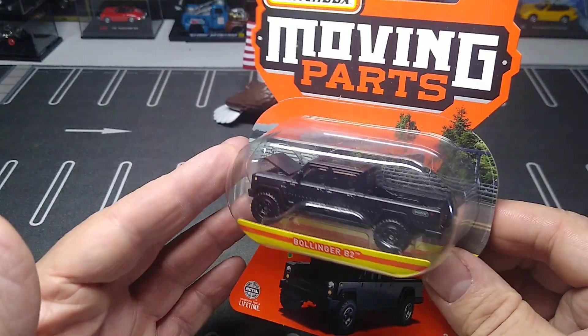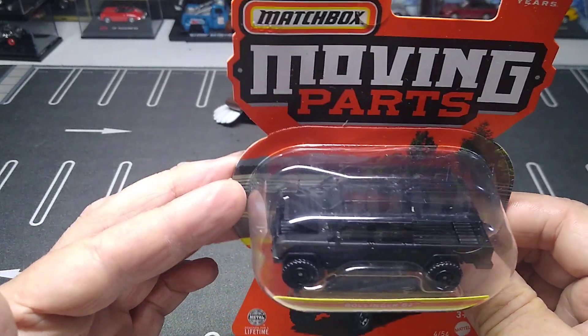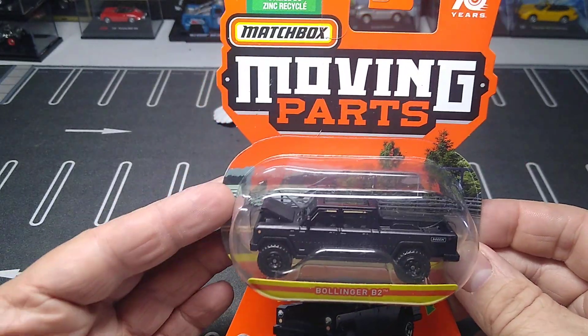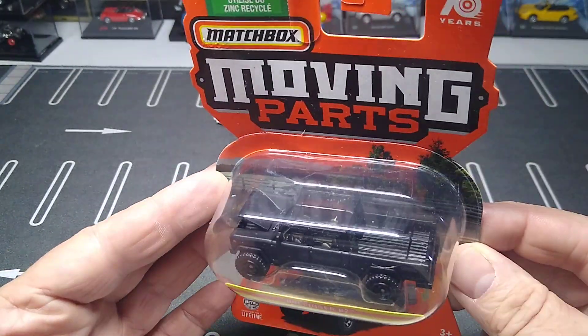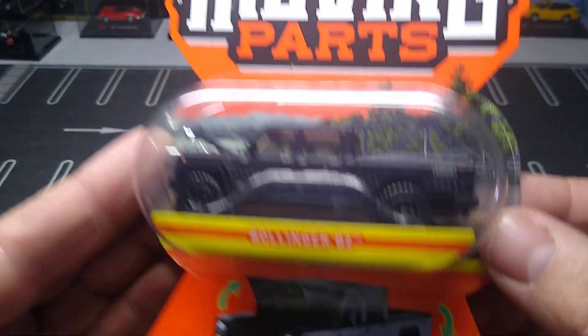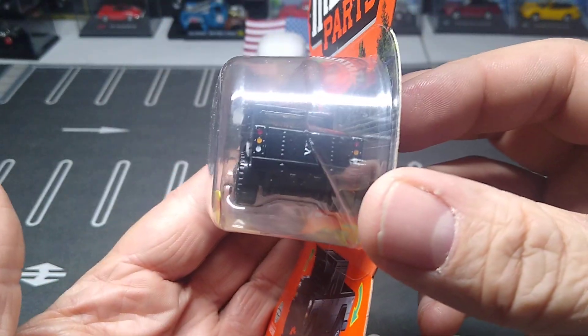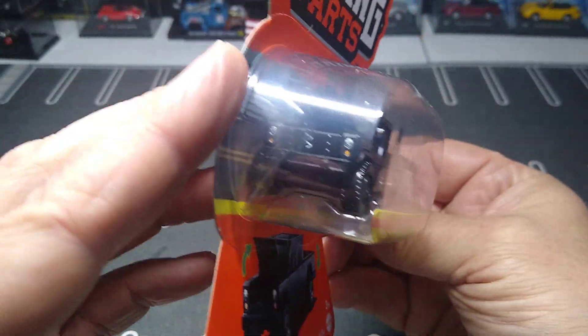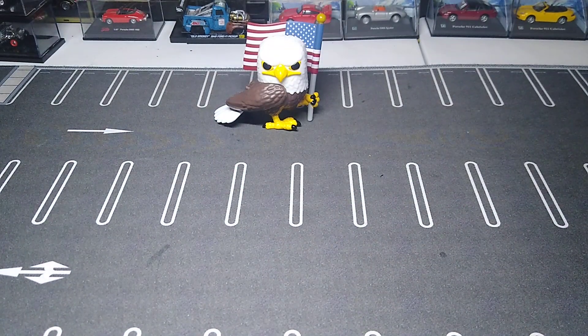I remember seeing it on Lamley — something like you can open something to go straight through, the tailgate I think. Let me take a look and see what it does. That's the Bollinger B2 — let's see what that's all about.